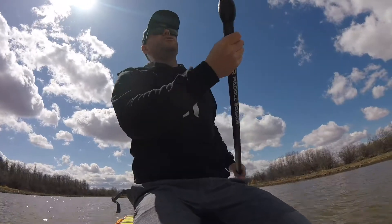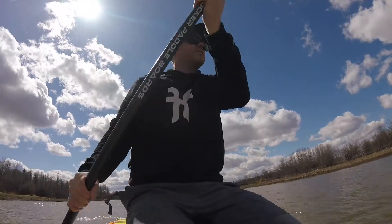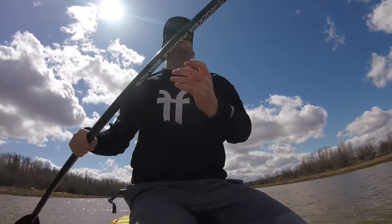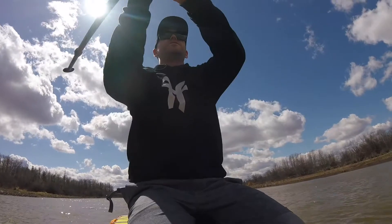It's only about two and a half to two feet deep here. You can't really see because the water's so murky, but yeah, about two and a half feet deep. We're about 500 meters off.